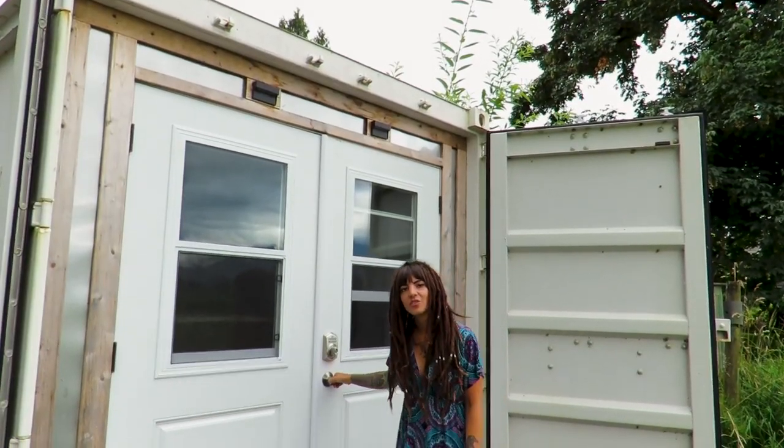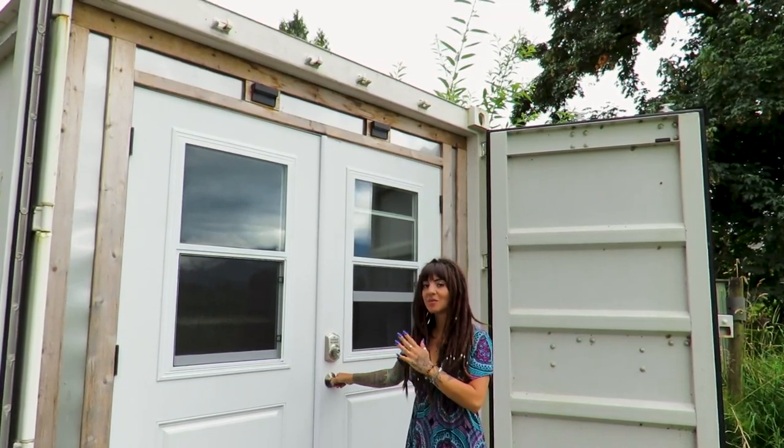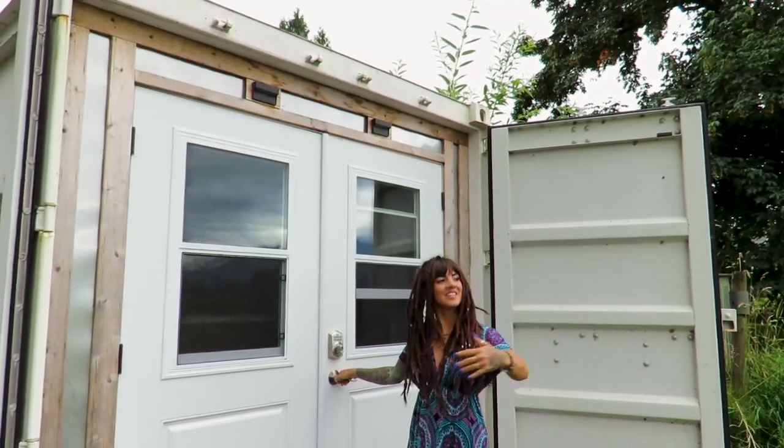This is the entrance to the shipping container tiny house. It has double French doors opening out to this view.